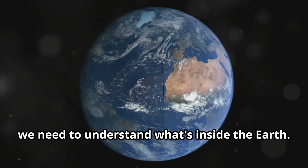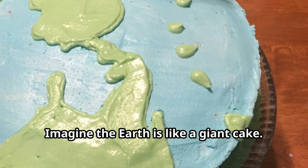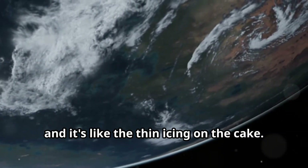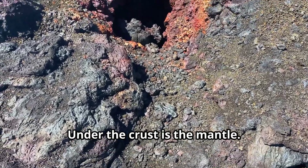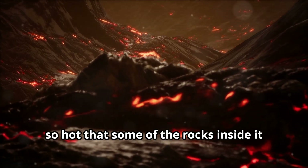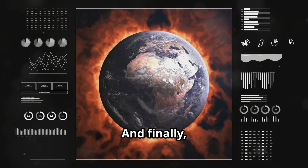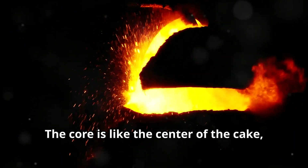Before we talk about mountains, we need to understand what's inside the earth. Imagine the earth is like a giant cake — it has layers just like a cake. The outermost layer is called the crust, and it's like the thin icing on the cake. We live on the earth's crust. Under the crust is the mantle. It's like the thickest, gooeyest part of the cake. The mantle is super hot, so hot that some of the rocks inside it melt and become gooey like caramel. And finally, in the very center of the earth, we have the core. The core is like the center of the cake.